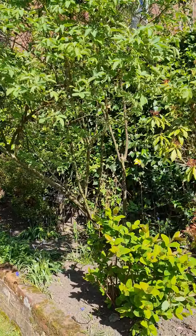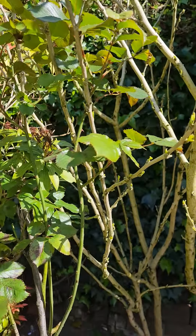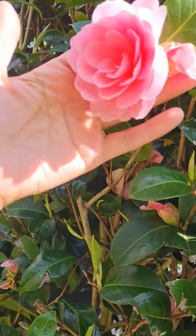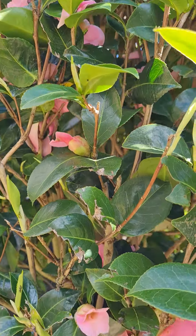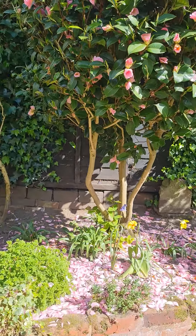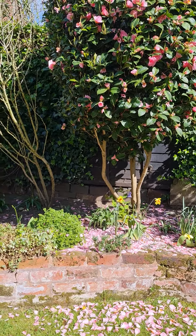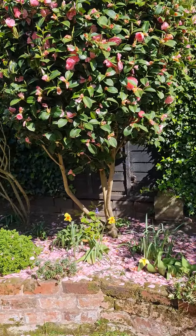I've got a rose here — I have no idea what colour these roses are. And this is what everyone's crazy about: the camellia. They are stunning — it's a Japanese camellia and it's like a lollipop tree. Look how cute it is, and look at all the petals. Apparently you're supposed to clear up the petals around the base — maybe I'll do that.